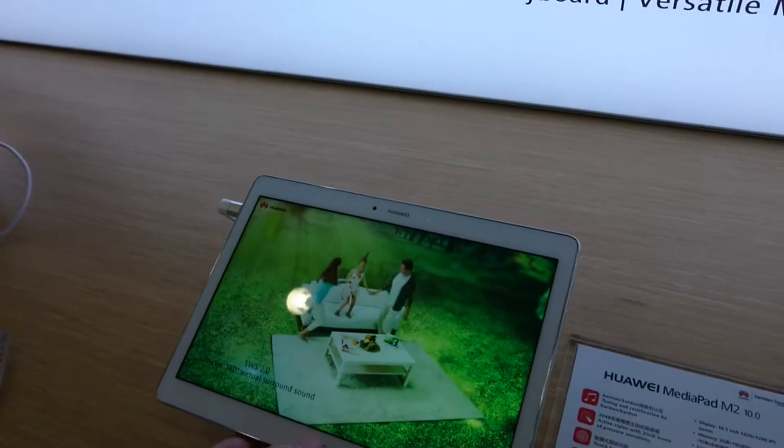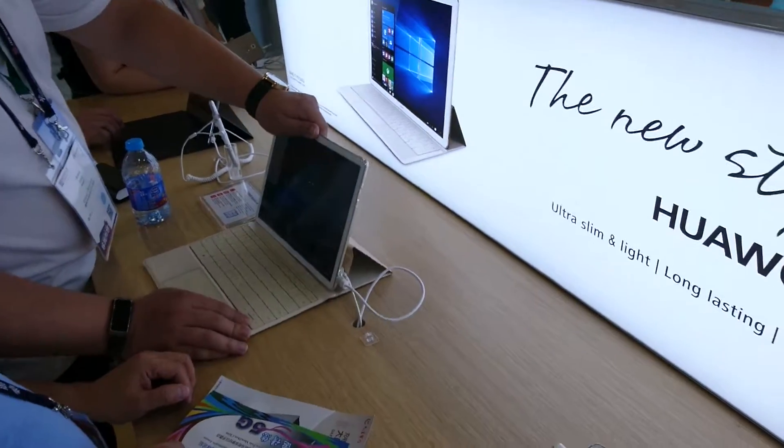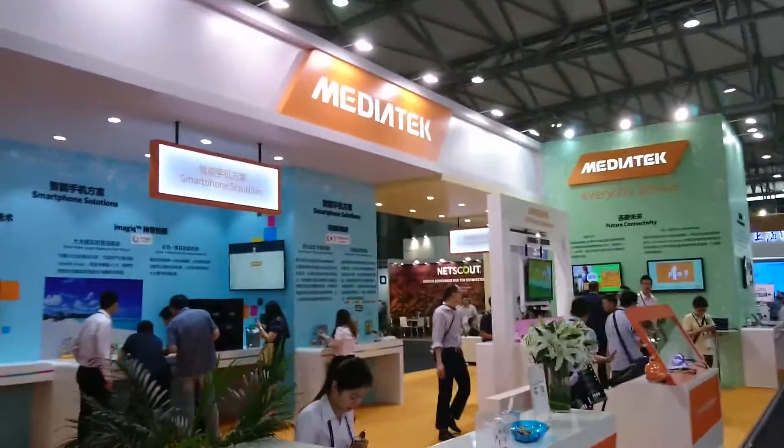We've got the MediaPad M2 and the Matebook which we covered in great detail at MWC in Barcelona. We'll just move on from the Huawei stand and we can see some more telecom providers and MediaTek.